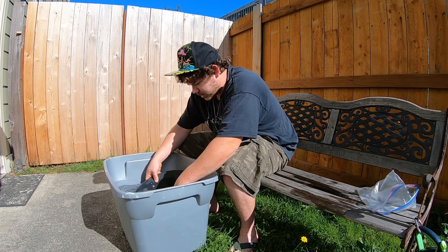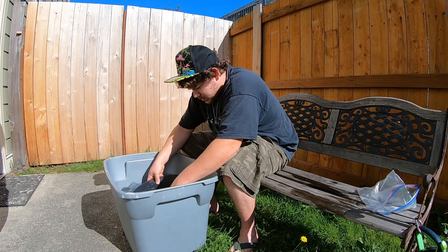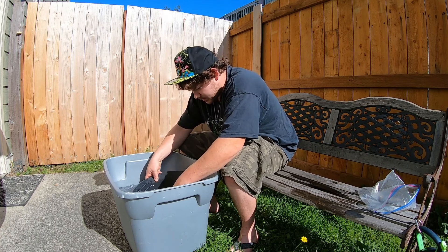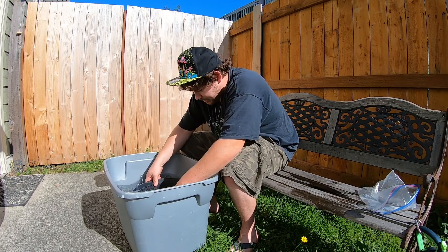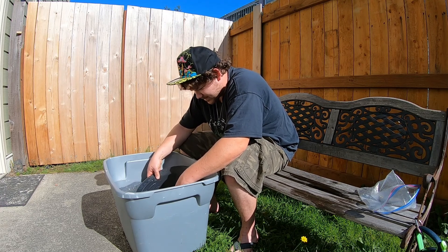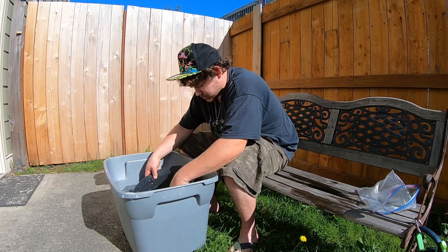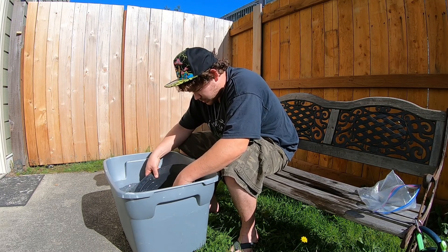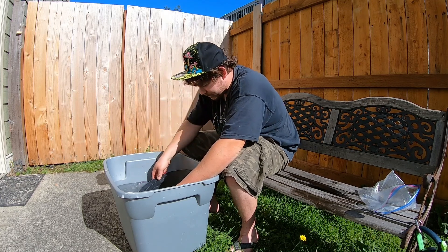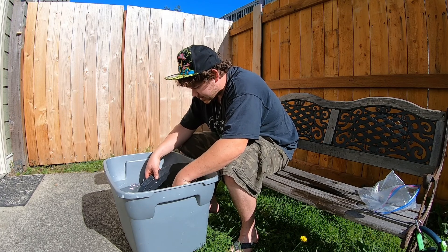Did you add a little Dawn to it? Not yet. Dawn or Jet Dry works really good, guys — just a little bit is all it takes, otherwise you get bubbles. And sometimes I notice the black sand will stick to it — it like makes a glob of sand and soap.